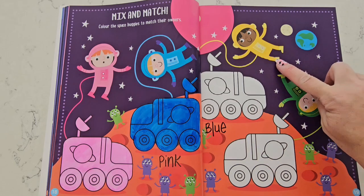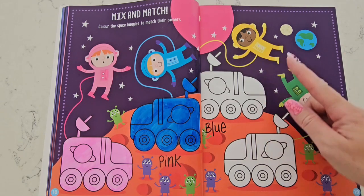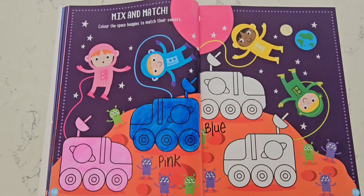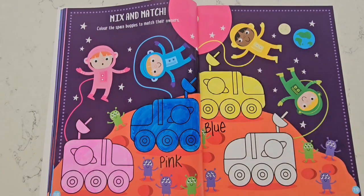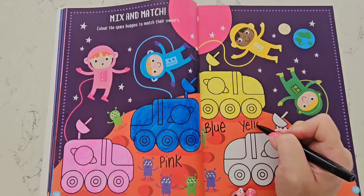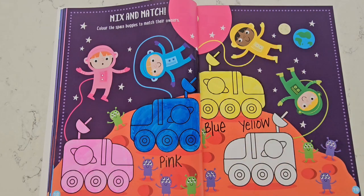Our next space buggy needs to be yellow because this astronaut's space suit is yellow. Let's get coloring — yellow! Now let's write the word 'yellow.' Yellow starts with a Y, because Y makes the sound 'yuh.'